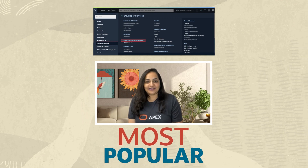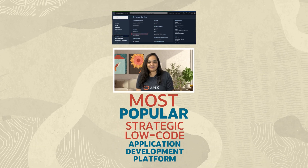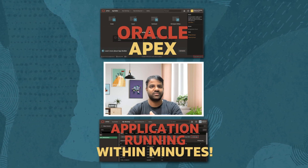APEX is the most popular and Oracle's strategic low-code application development platform. Learn about Oracle APEX from scratch and how to get your first cloud application running within minutes from the experts.